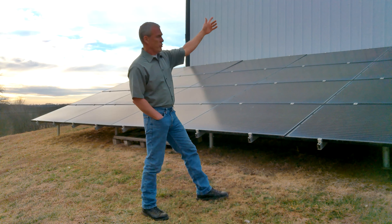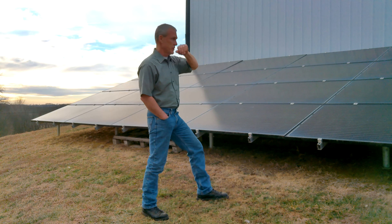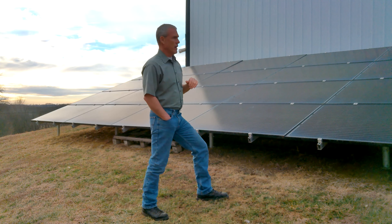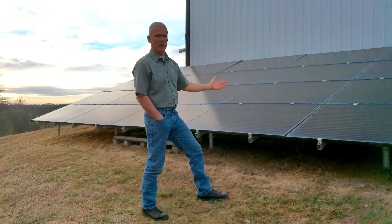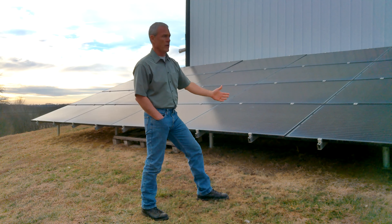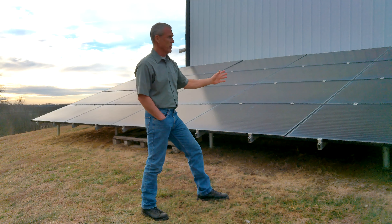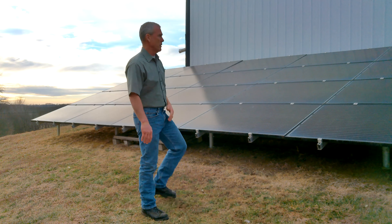Originally, I would have wanted to put these up on the shop — that was my original intention. But you have to sweep the snow off of these if you want to continue to produce power while it's snowing or right after, because they will not produce any power with snow on them. The snow's not going to hurt them, but it's just like throwing a tarp over it — they're not going to produce any power at all.